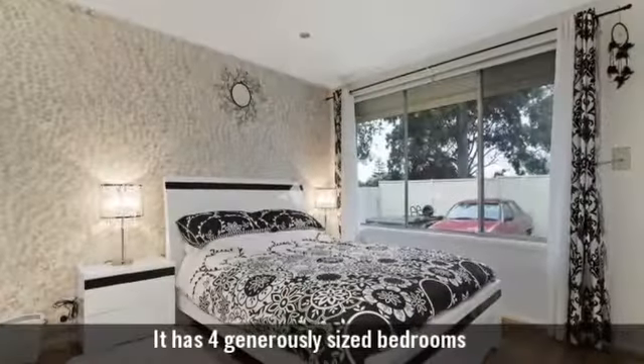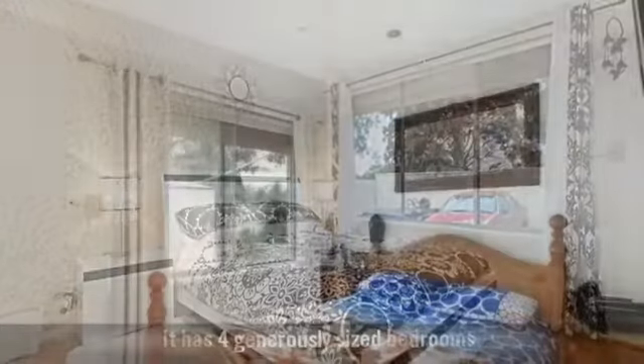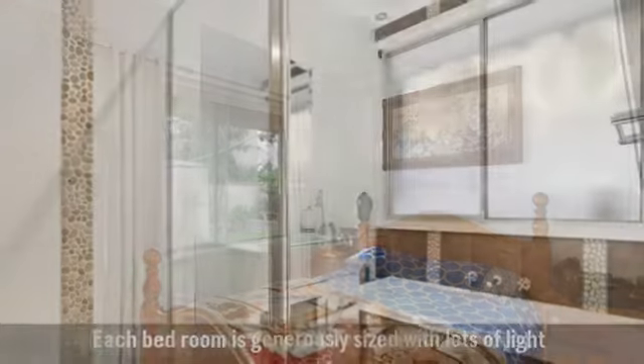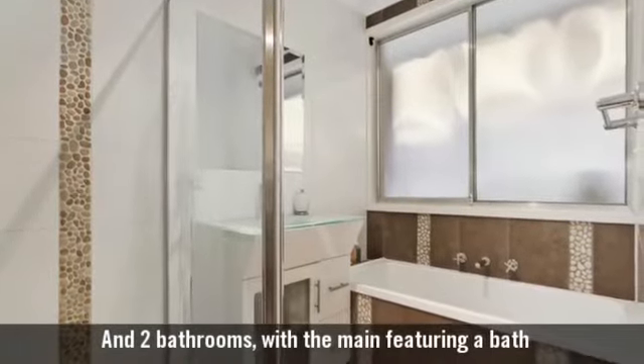It has four generously sized bedrooms and two bathrooms, with the main featuring a bath.